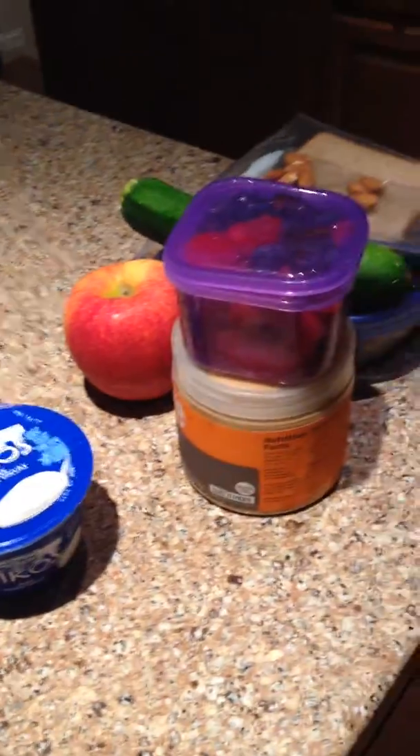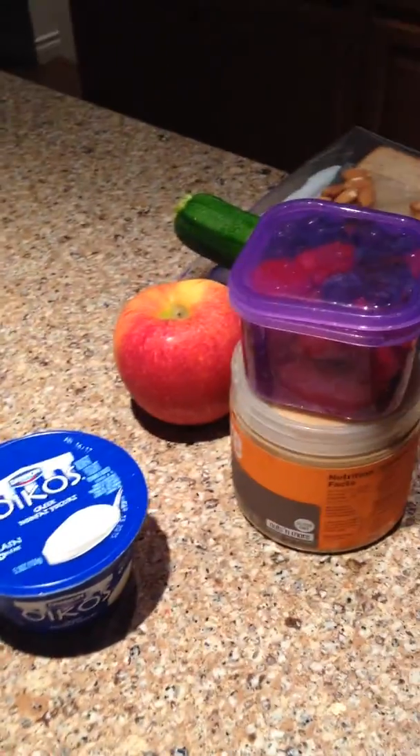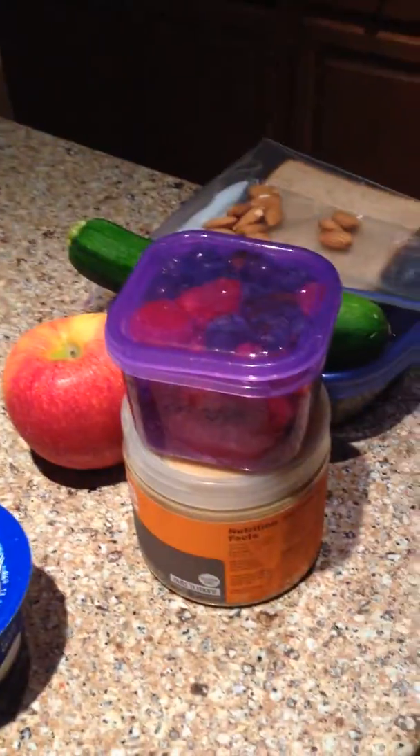I just wanted to quickly show you guys what I am eating today. Of course my Shakeology, that I already started noshing on because I am starving and shaking and need to get some nutrients.